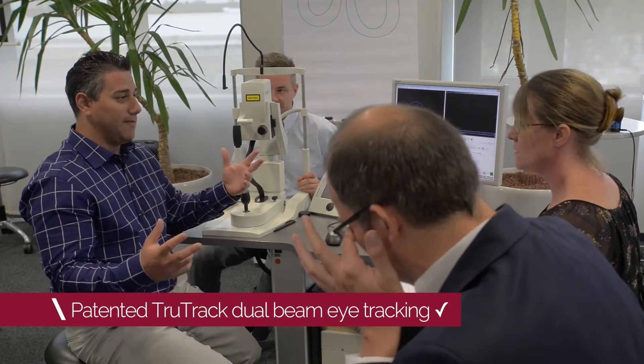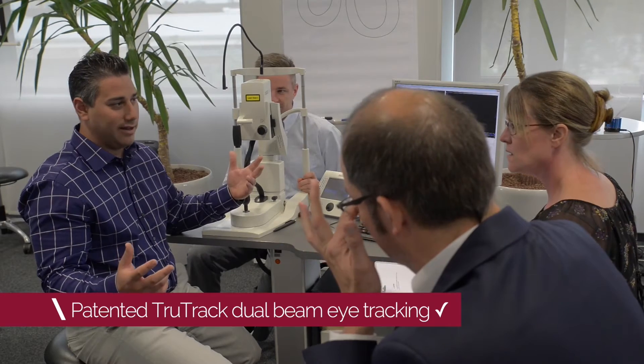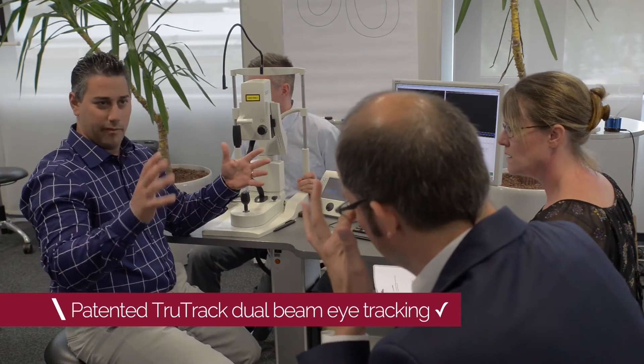It has a dual beam eye tracking system and two beams of light. One maps the retina with 1,500 points — one laser — and then the other does all the scanning.